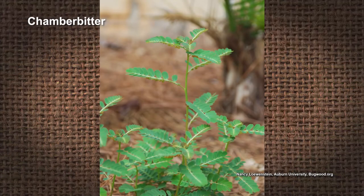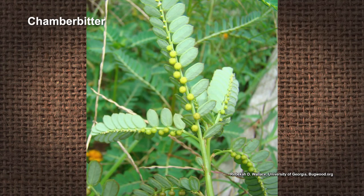Chamber bitter can be real tough. It's called a little mimosa — it looks like a little mimosa tree. If you're going to pull it up, you definitely have to get the root system out, because if not, it'll come back with a vengeance. It is pretty tough. Thank you for that question.